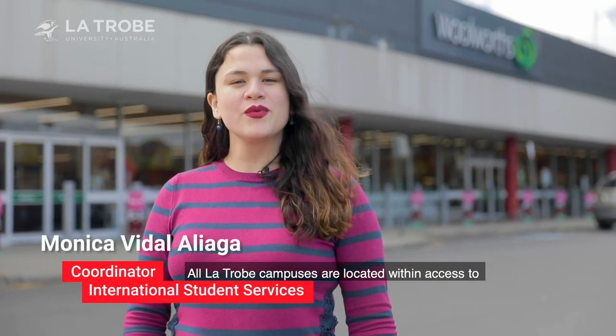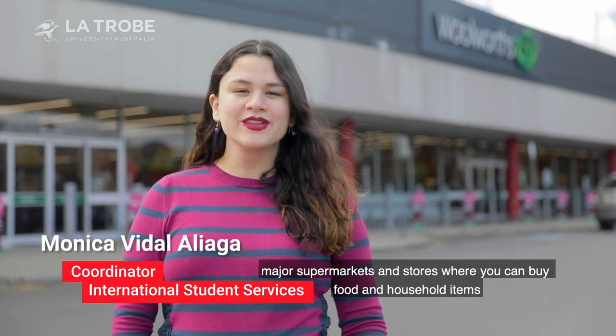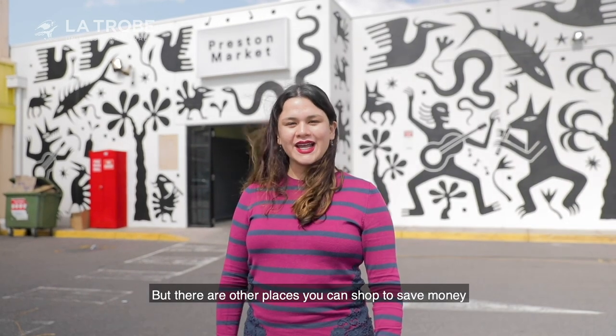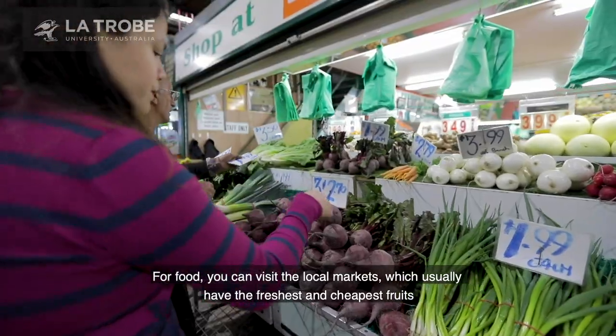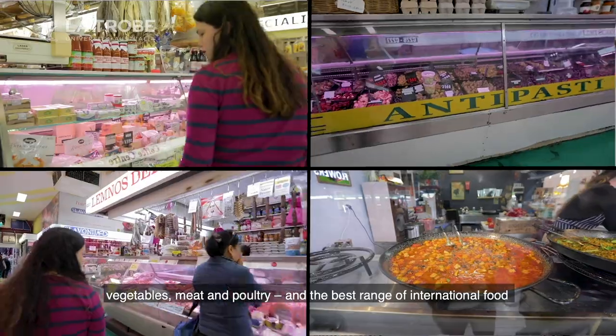All La Trobe campuses are located within access to major supermarkets and stores, where you can buy food and household items. But there are other places you can shop to save money. For food, you can visit the local markets, which usually have the freshest and cheapest fruits, vegetables, meat and poultry, and the best range of international food.